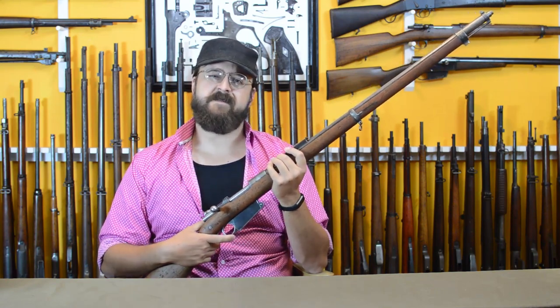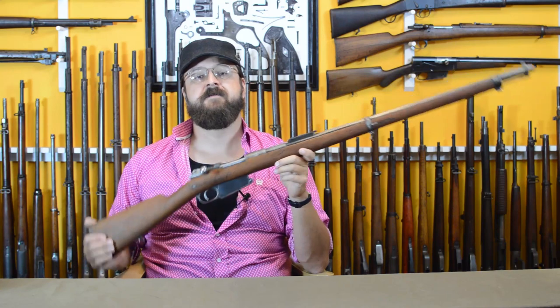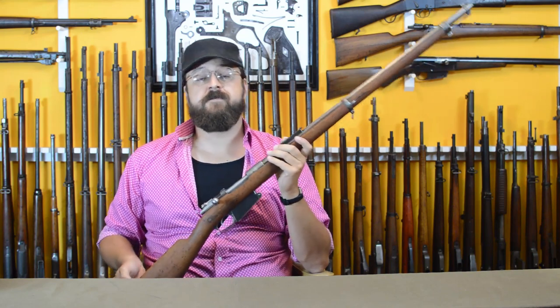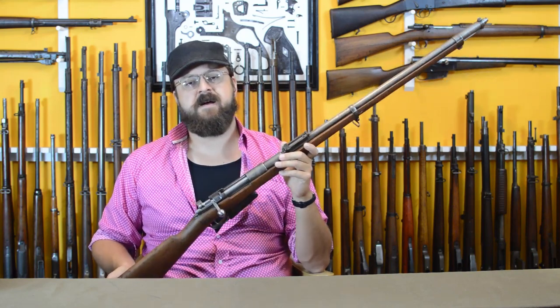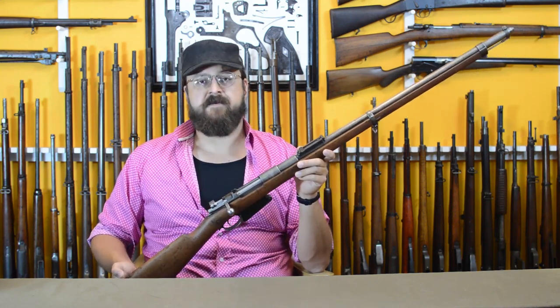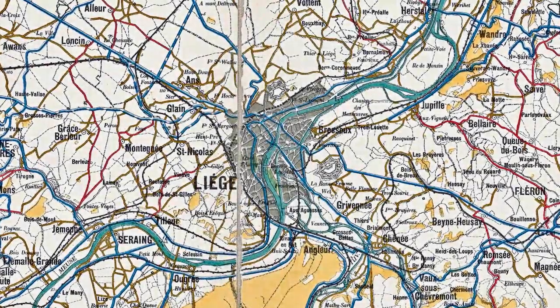We have a fair number of guns for you to see from this family of rifles before we get further into the Mauser line. We're going to do a lot of contextual history on Belgium, Mausers, and everything else, so that you understand this inside out. We'll start with the city of Liège, which was settled along the Meuse River in the valley of the same name.